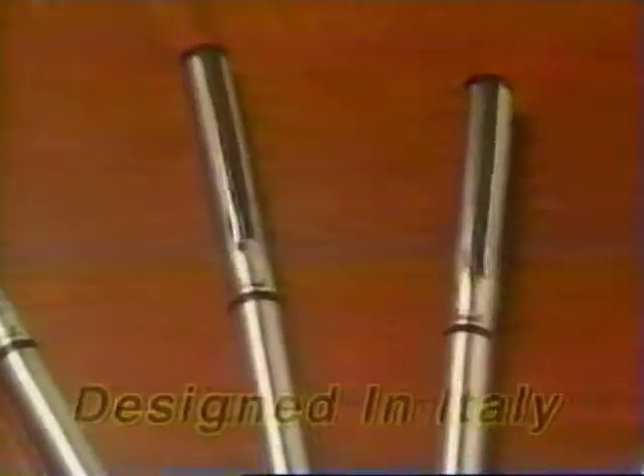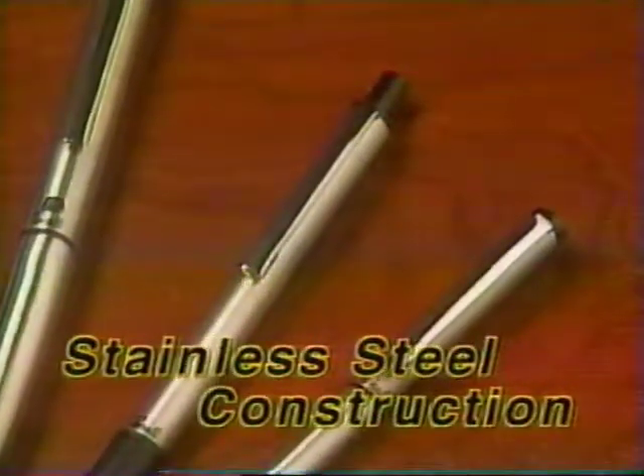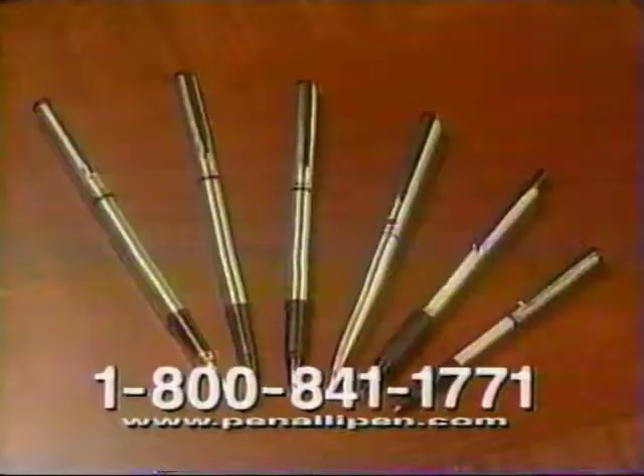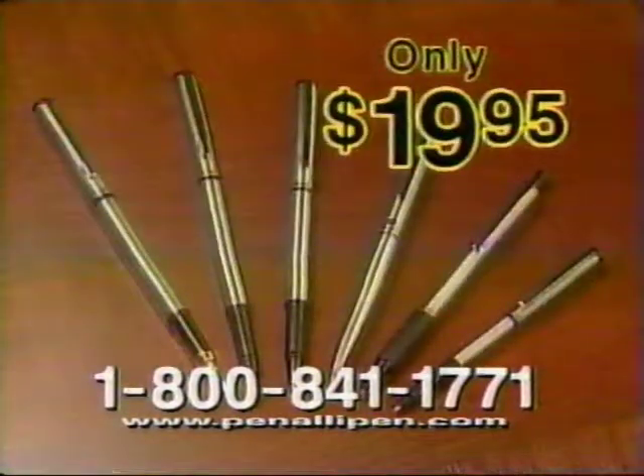All exclusively designed in Italy and manufactured with patented Swiss technology using stainless steel construction. These pens take standard refills and come in individual gift boxes. This amazing collection is worth $110, but now it's yours for just $19.95.